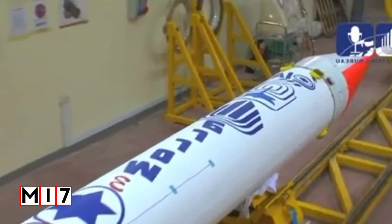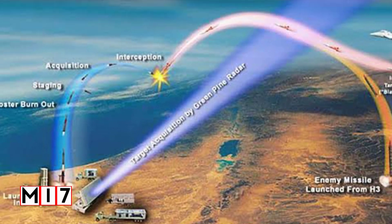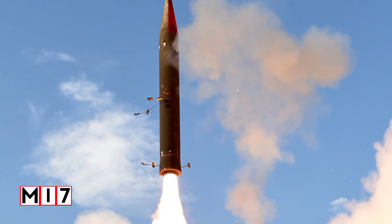The Arrow 3 is a highly maneuverable system designed to provide air defense by intercepting ballistic missiles while still outside the Earth's atmosphere. It is considered one of the world's best interceptors due to its breakthrough technological capabilities. The Arrow 3 is the only interceptor that doesn't carry a warhead, but intercepts an incoming missile by crashing into it.